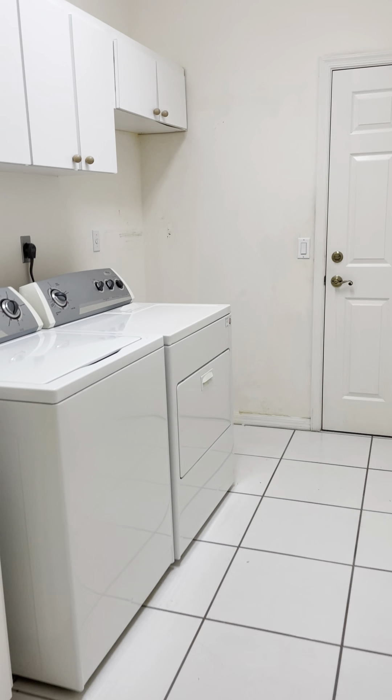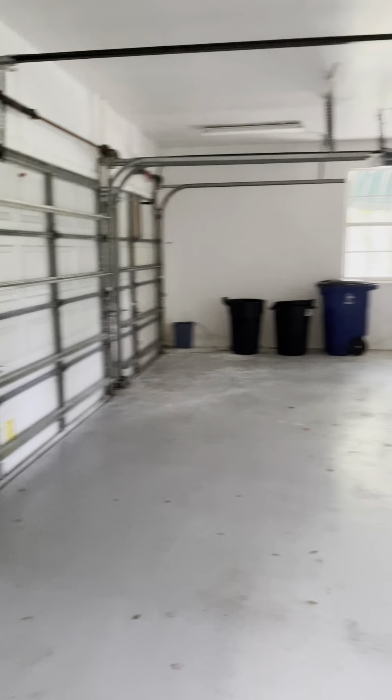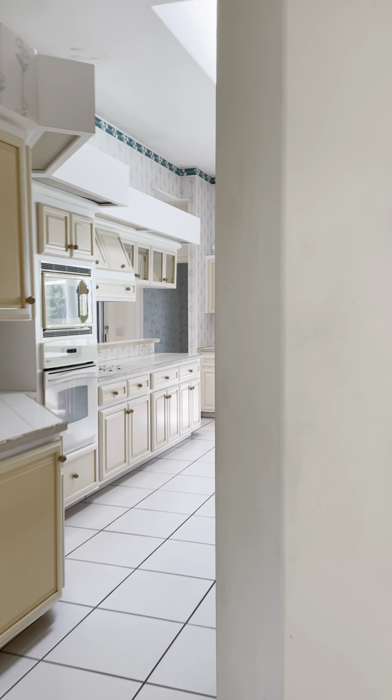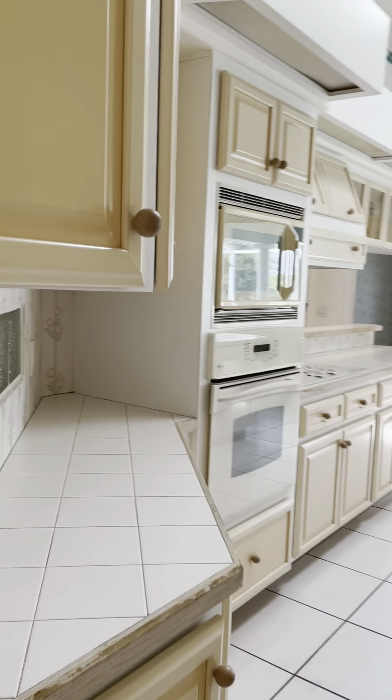So, washer and dryer. This is a three-car garage and it definitely shows very, very big. Let me walk you into the secondary bedrooms and kitchen areas right here. It could certainly use updating, but it is in nice shape just the way it is.